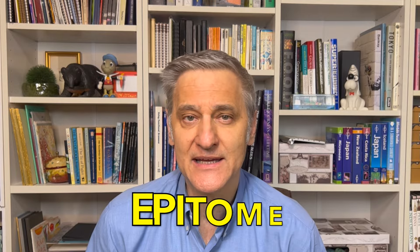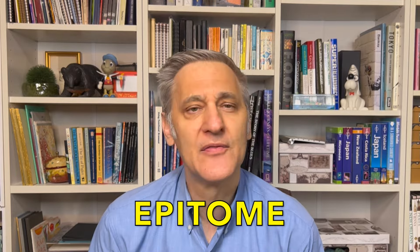Hey, language learners. Thanks for tuning in to our pronunciation series. Today's word is epitome. It's not epitome — the pronunciation is epitome.